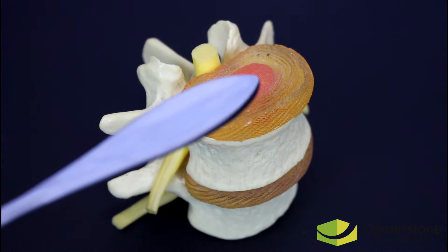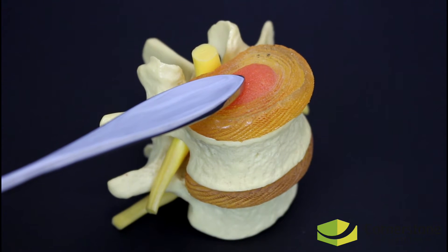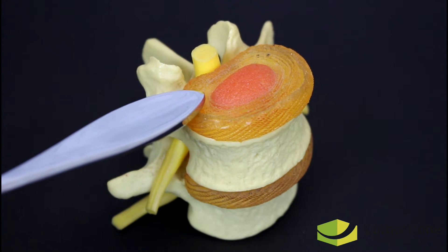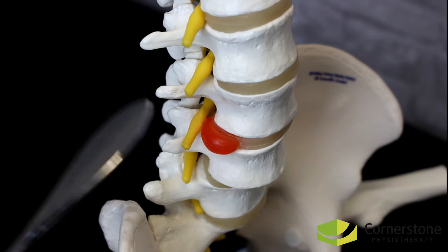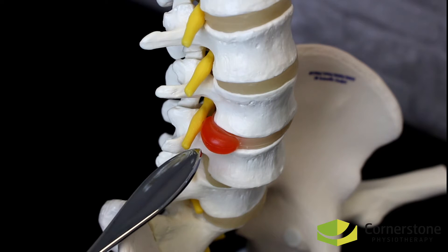Lumbar discs are interesting structures. They help aid in the shock absorption and mobility of the spine. They have a tough outer layer called the annulus and a more fluid center called the nucleus. A disc bulge occurs when the nucleus is working its way through the layers of the annulus but has not yet broken out of the disc. A herniation occurs when the inner nucleus breaks through the outer annulus and is released from the disc.